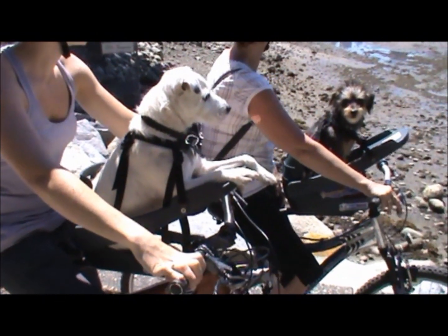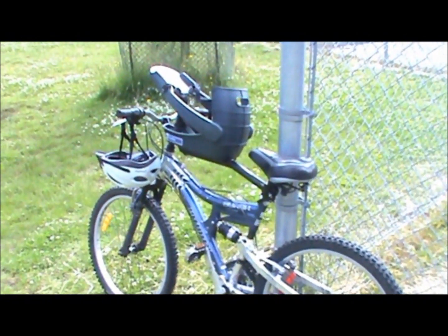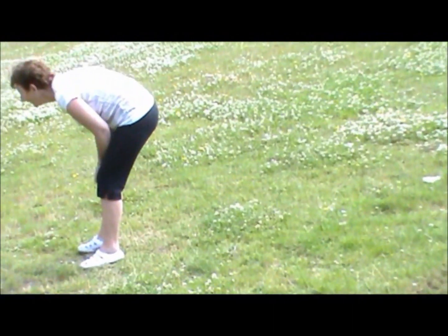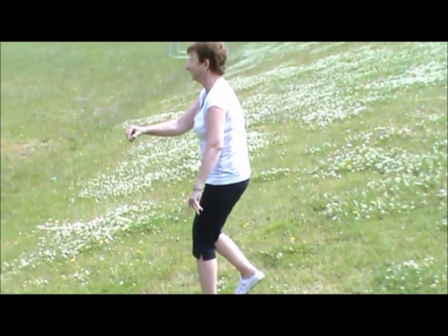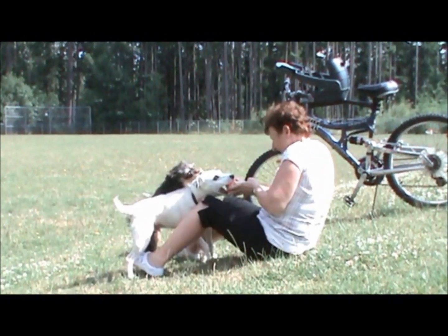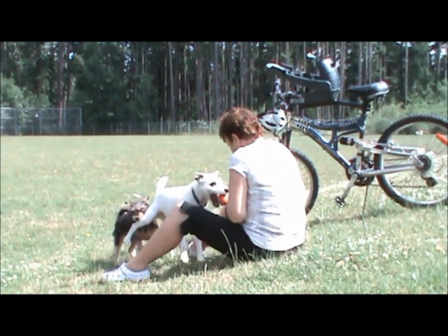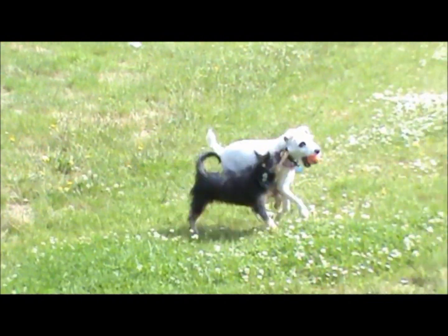The four point safety harness keeps them safely strapped in to enjoy the ride. Buddy Rider is a revolutionary product that will change the way you think about spending time with your best friend. Dogs love the feeling of wind on their face. They also like to be up front where all the action is. As long as you are close by to share the experience, there is no place they would rather be.